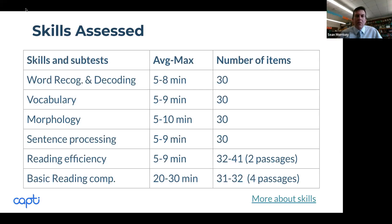The strands all relate to skilled reading. We have a word recognition strand, a vocabulary strand, morphology, a sentence processing strand — which is quite unique because it looks at syntax — and a reading efficiency strand, which is a silent reading fluency measure. You don't really see many assessments out there looking at morphology or syntax. And then there's a basic reading comprehension strand as well.